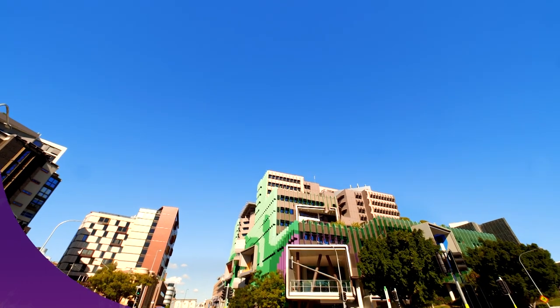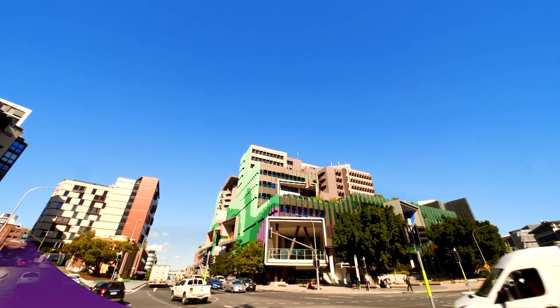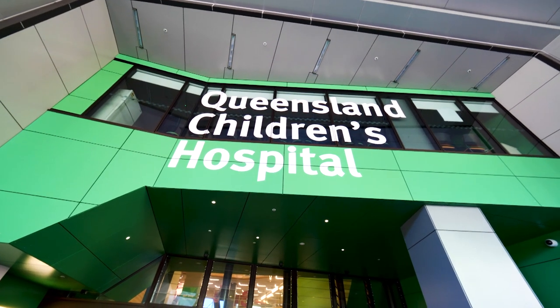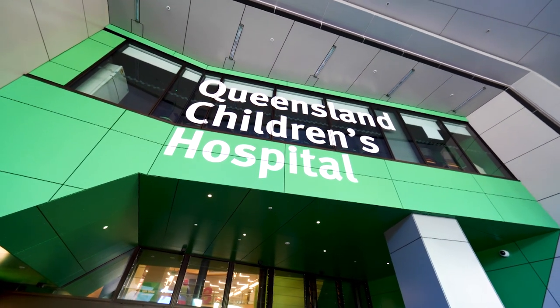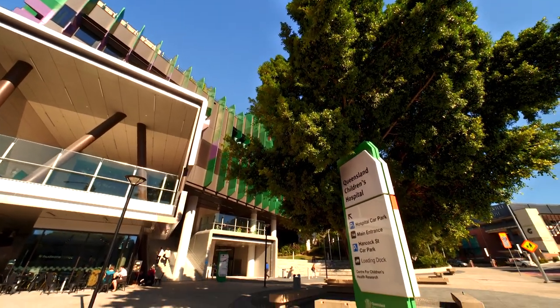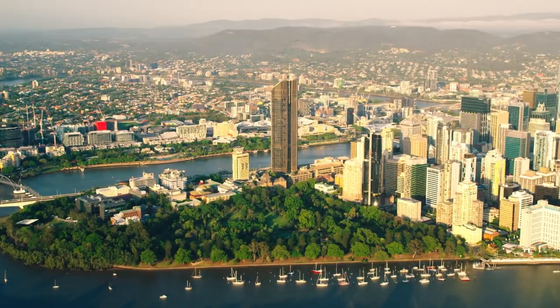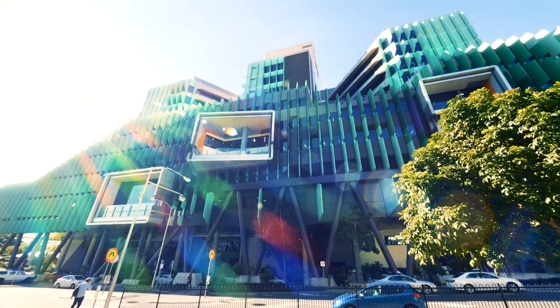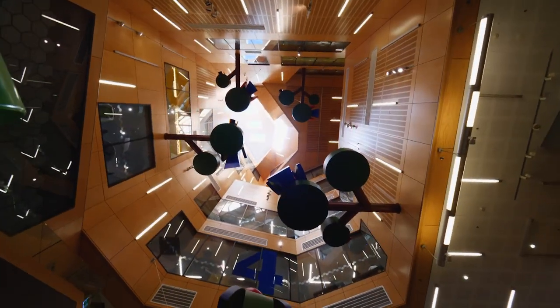Welcome to Queensland Children's Hospital. Officially opening its doors on the 29th of November 2014, this major specialist children's hospital services families living in Queensland and northern New South Wales. Located in South Brisbane, the 359 bed hospital features more than 80,000 square meters of facilities spread across 12 levels.